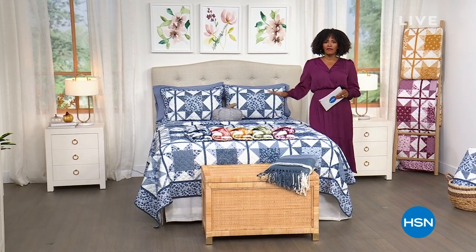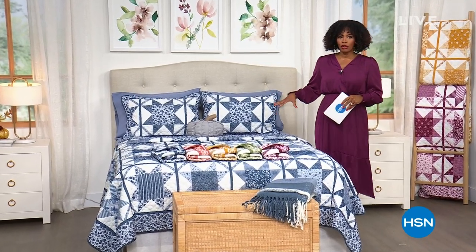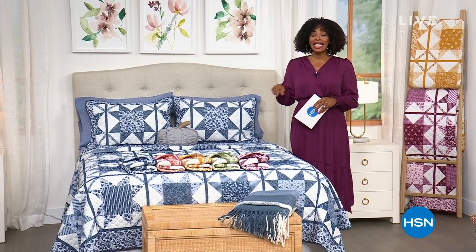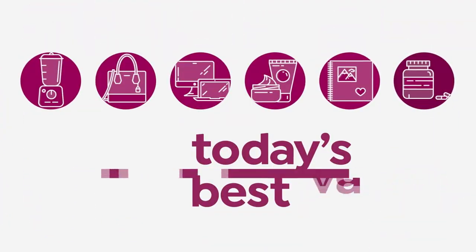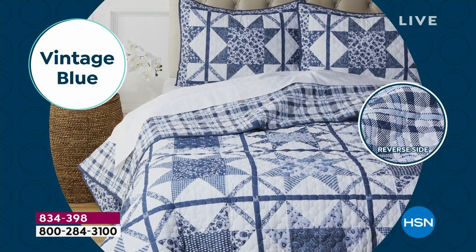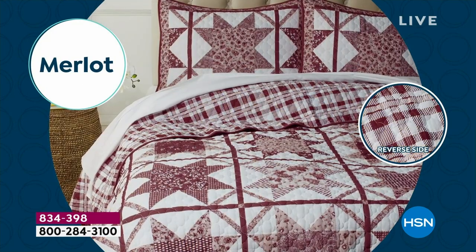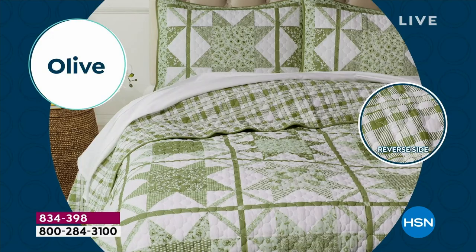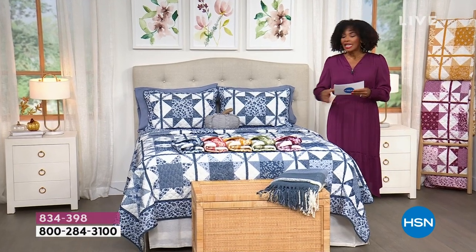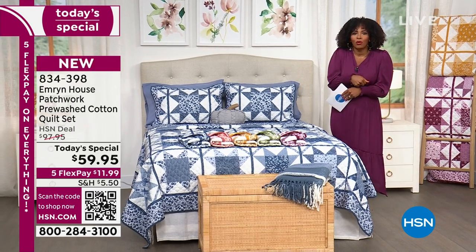I took a little stroll onto the other side of the studio because I wanted to stand next to our Today's Special, which has been enormously popular. It is the first quilt Today's Special we've had here in 10 years. It is the Emeryn House Patchwork Washed Cotton Quilt Set — and it's a set because you're getting the quilt and the shams. You can order them in sizes twin, full, queen, or king.